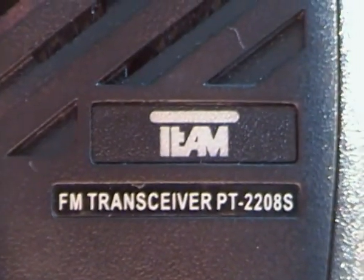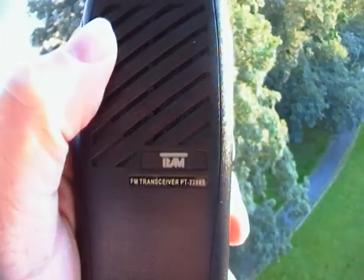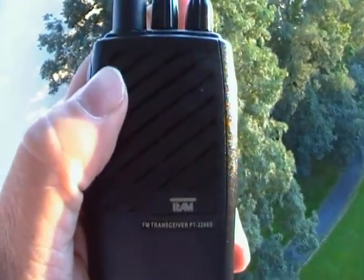That's the TEAM PT2208S, which is supposed to be the same station that's on the hill on the Tegelberg. So there you go — catch you later.